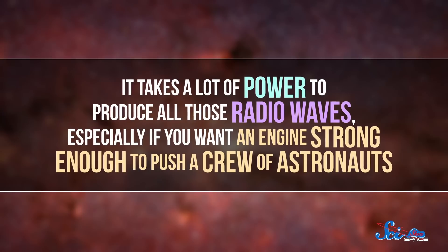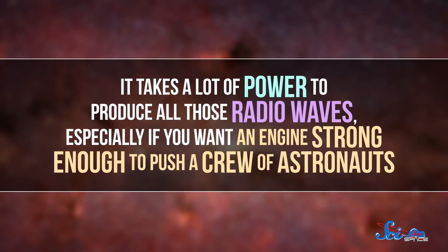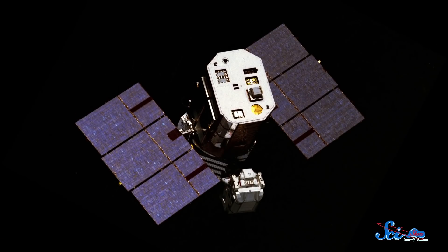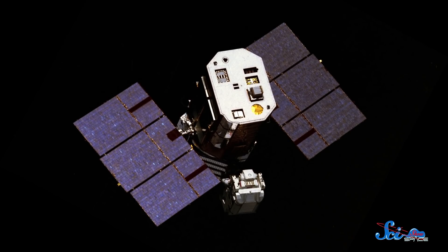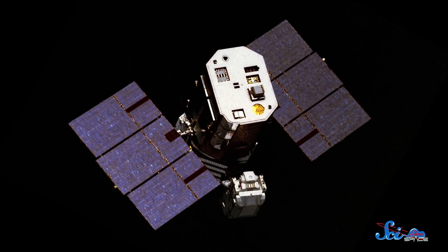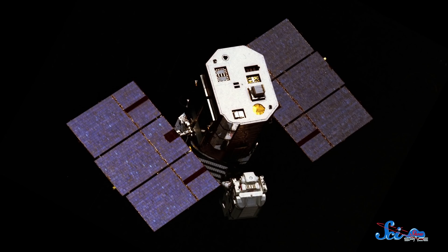Still, there is one thing we need to figure out before VASIMR is ready to go: the power supply. It takes a lot of power to produce all those radio waves, especially if you want an engine strong enough to push a crew of astronauts. Solar panels can generate enough power to propel small satellites, but we'd need something a lot stronger for a full-size spacecraft. And our best option is probably using a small nuclear reactor. But because those have the potential to be really dangerous, we'll want to make sure we're extra confident in that technology before we start using nuclear power to transport people through space.